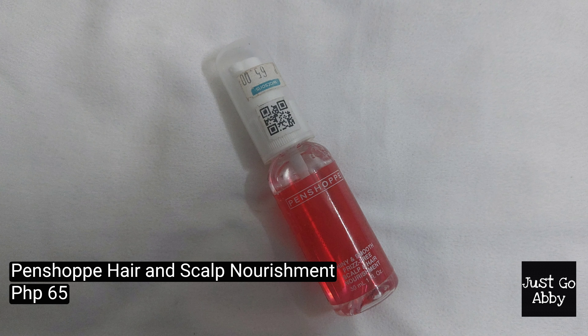The next hair serum I bring when traveling is the Pen Shop Shiny and Smooth Freeze-Free Scalp and Hair Nourishment. This is a great hair oil especially for the tips of my hair. Since my hair has been bleached and colored multiple times, the tips are very dry, but when I use this hair oil, it makes my hair nourished, soft, and less tangled. It's also great for travel because it's only 30 ml and the packaging is plastic. And it's only 65 pesos.